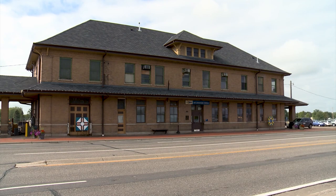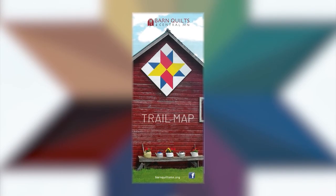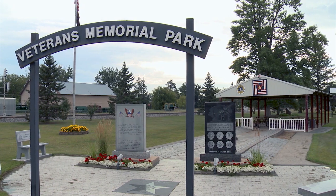I encourage people to get the map, and if they go to the Staples Depot, there's a section that can be added to that map. Since the brochure map was published, we've added more — by next summer there'll be 30 more barn quilts. It's ever evolving.